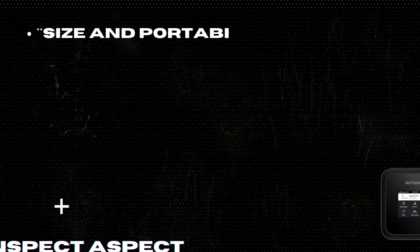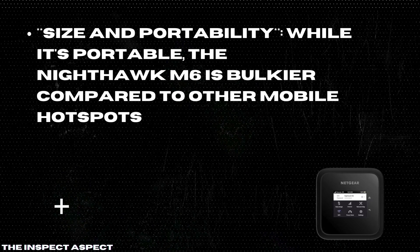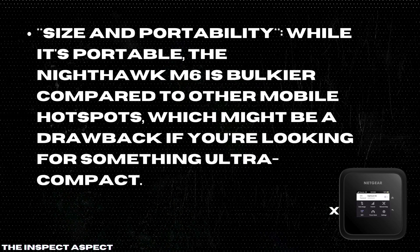Size and portability. While it's portable, the Nighthawk M6 is bulkier compared to other mobile hotspots, which might be a drawback if you're looking for something ultra-compact.